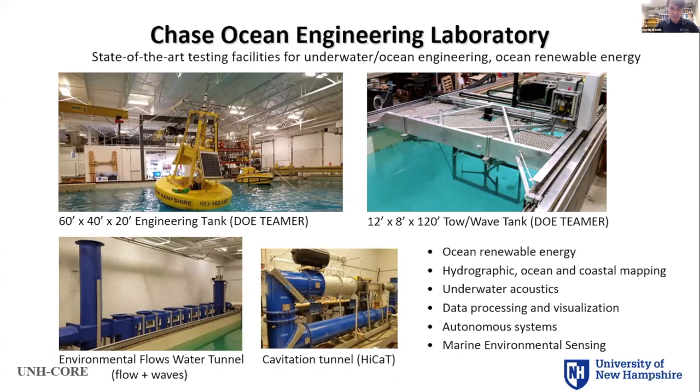Here are some pictures of the lab. Our engineering tank and tow-wave tank are both part of the TEAMER program, and we have a couple of TEAMER projects coming in. Our lab is a state-of-the-art test facility for anything related to ocean engineering or ocean renewable energy. We also have a new oscillating flows water tunnel where we can create currents and waves, and a small cavitation tunnel. My colleagues and I engage in a broad range of ocean-related research subjects.